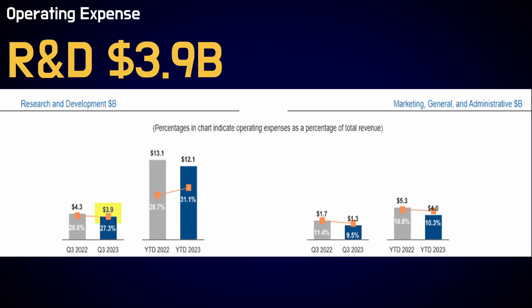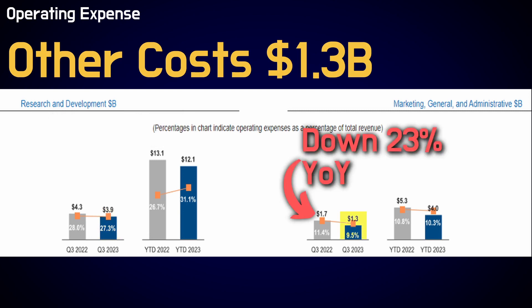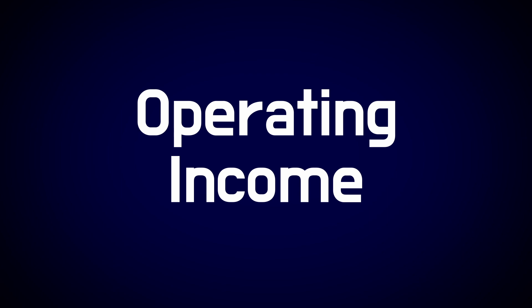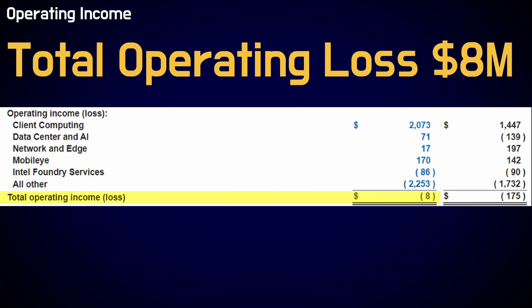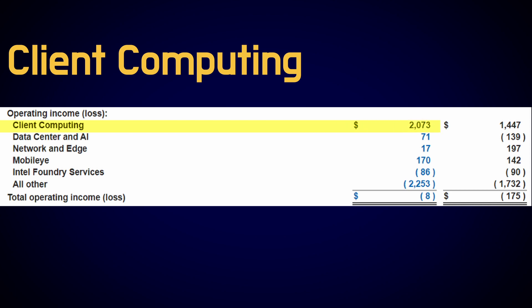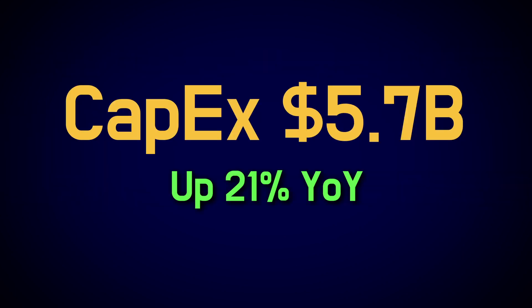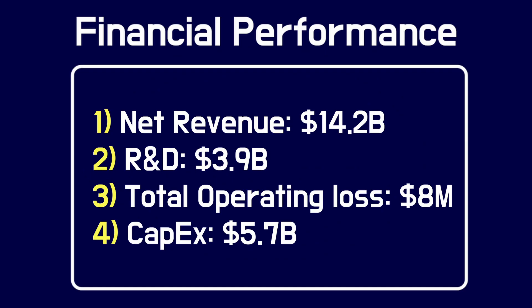Research and development cost for the third quarter was $3.8 billion, down 10% year-over-year, as a result of various cost-cutting measures despite higher incentive-based cash compensation. Other operating costs were $1.3 billion, down 23% year-over-year. Despite the revenue decrease, costs decreased even more, so operating income showed some improvements. The total operating loss was $8 million, much less than the loss of $175 million a year ago. The data center segment turned positive, and client computing generated a very substantial $2 billion of EBIT, thanks to the PC market turnaround. CapEx was $5.7 billion, up 21% from last year, reflecting continued investments in foundry fabs.